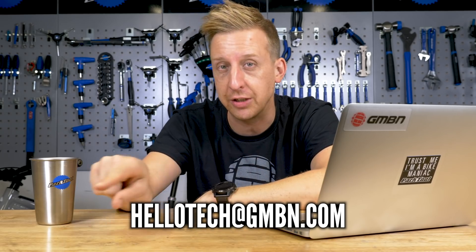Welcome to Ask GMBN Tech. This is our weekly Q&A show where you get to ask mountain bike tech-related questions and hopefully we give you the answers you're looking for. If you've got any questions, get them in to us at hellotech.gmbn.com.